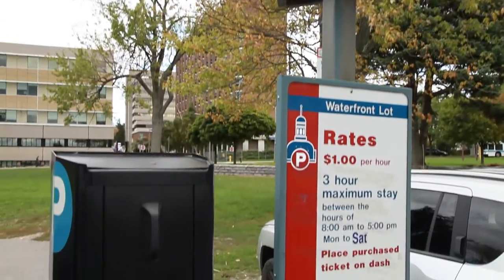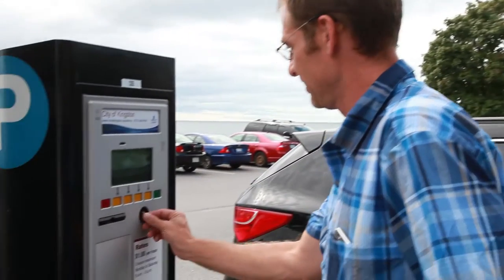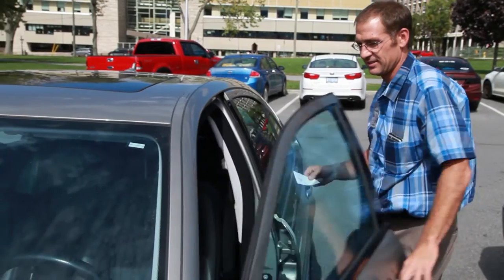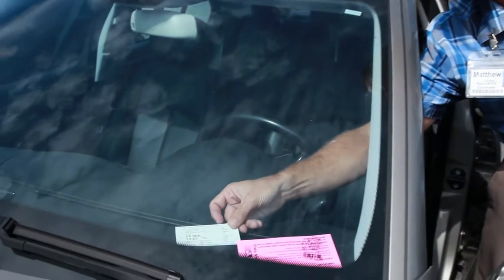There are two municipal pay and display parking lots near the Burr Wing entrance off King Street West — either the Waterfront lot or the Richardson Beach lot. You must purchase a pay and display ticket at any of the pay stations located in the lots. Payment is by coin or credit card, for a maximum of three hours.